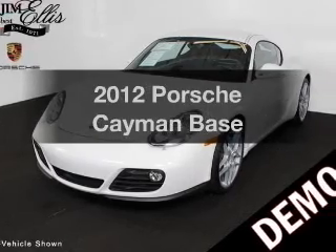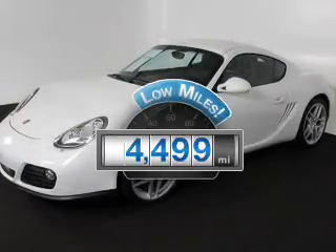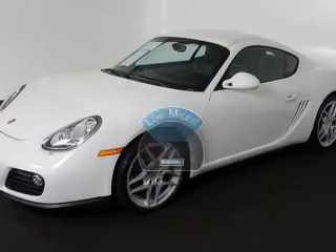Get noticed in this 2012 Porsche Cayman. This is the set of wheels you've been looking for. With low miles, this automobile will take you far and get you where you want to go.